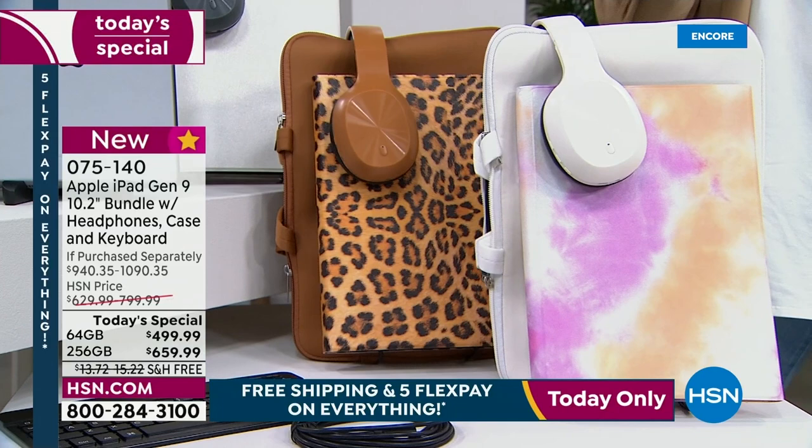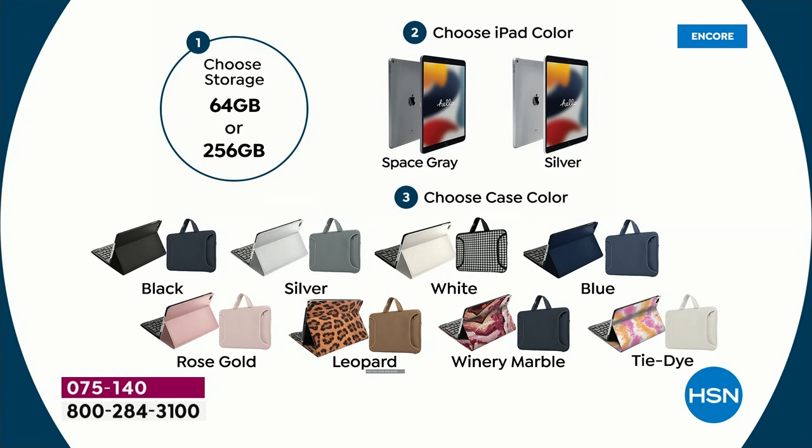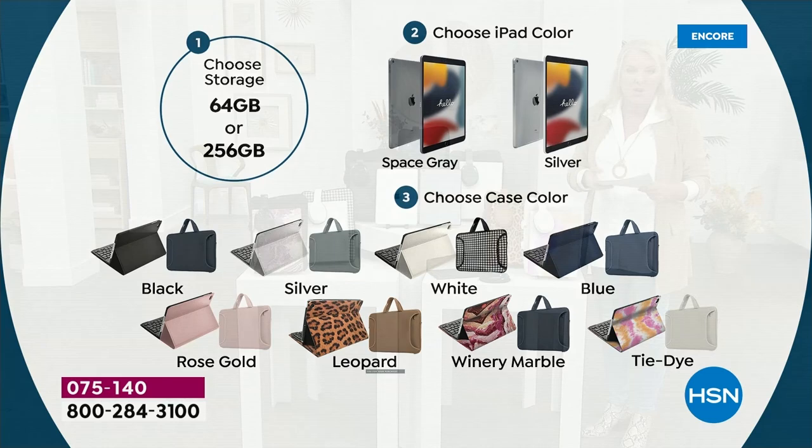There's two that are most limited. The winery — which is the marble — and the tie-dye are the most limited right now. Between the winery and the tie-dye, there's only about four dozen or so when you break it down between the 64 and the 256. So these are really limited. The quantity we brought in is pretty darn small.